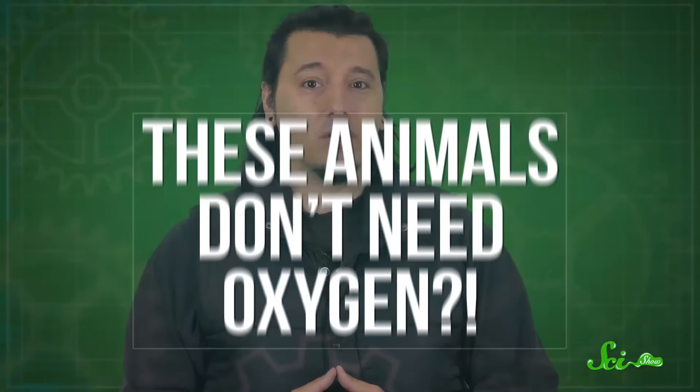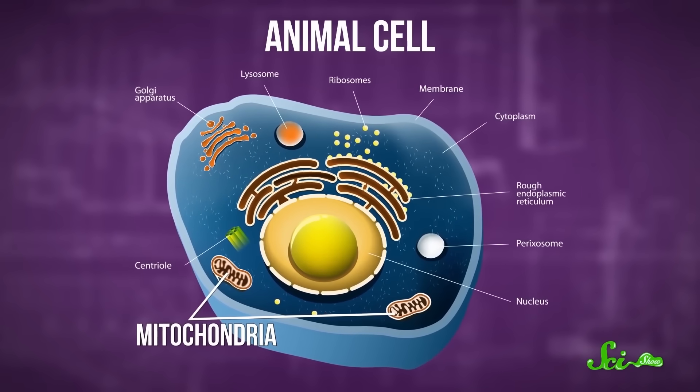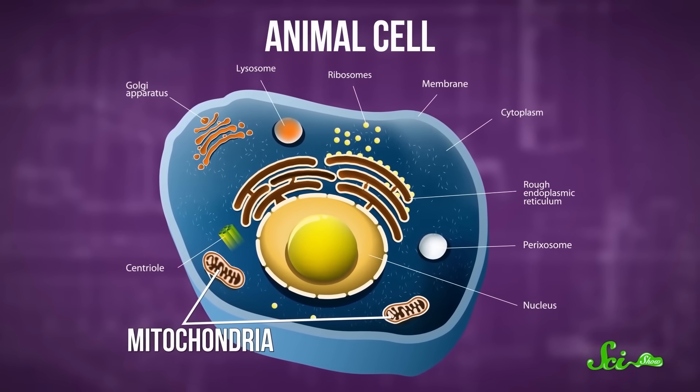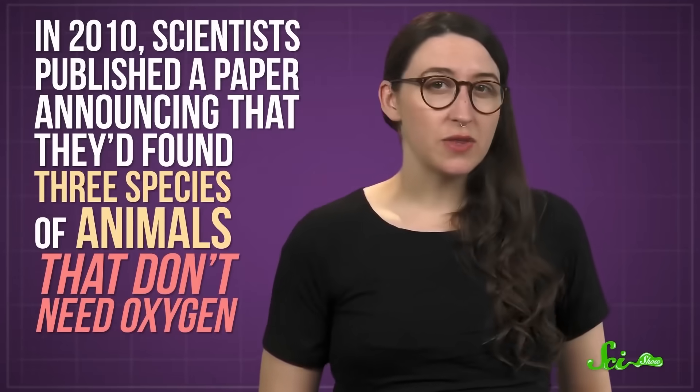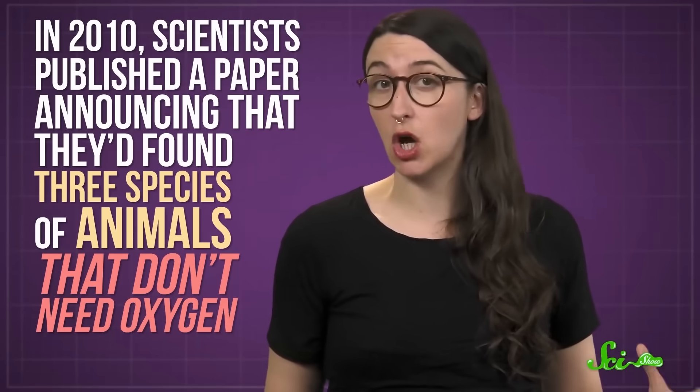Not all weird things in the ocean are strange because of their eating habits. Other animals just exist to defy our understanding of what life is capable of. Like these next animals? They don't even need oxygen to survive. Here's Olivia with more. Animals kind of need oxygen. That's because animals generally get their energy from cellular structures called mitochondria, and those processes require oxygen to work. So if somebody stole all of the Earth's O2, things would end pretty quickly around here. Except, as it turns out, there are at least some animals that would be perfectly fine. Because in 2010, scientists published a paper announcing that they'd found three species of them that straight up don't need oxygen.